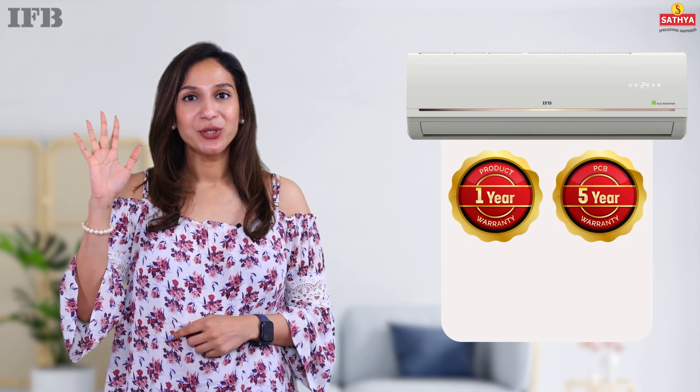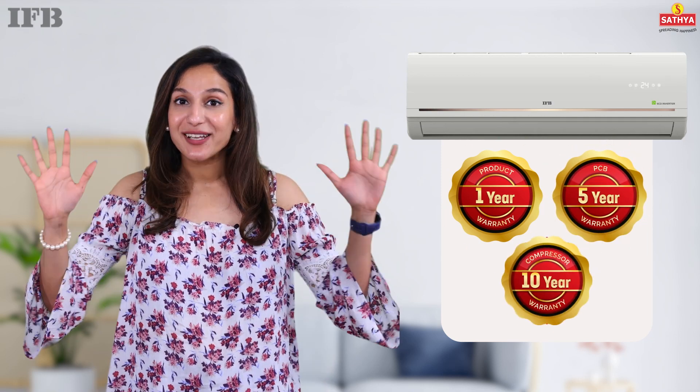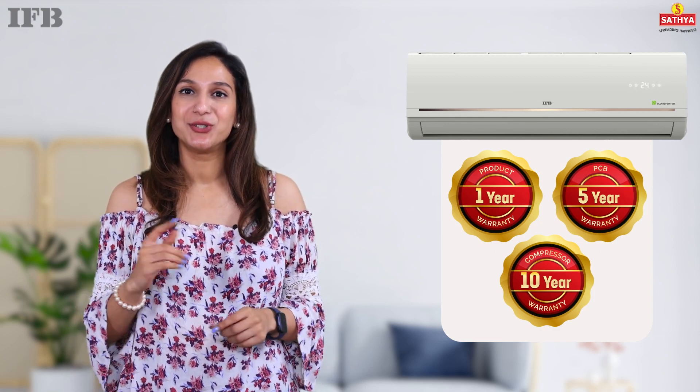Rest easy with our comprehensive warranty: one year on the product, 5 years on the ODU PCB, and an impressive 10 years on the compressor. We stand by the durability and reliability of our product.